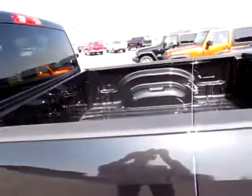Got room for three in the back, three shoulder belts as well for maximum safety. The bed is very nice.